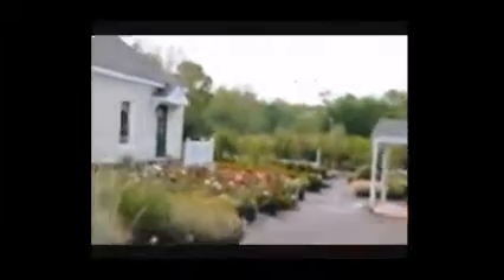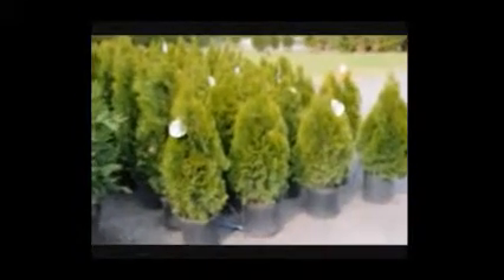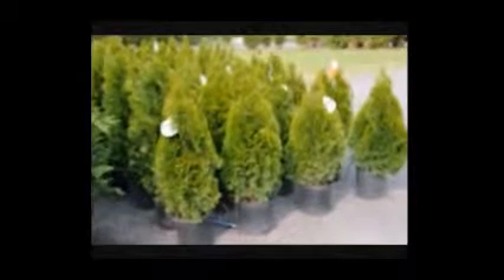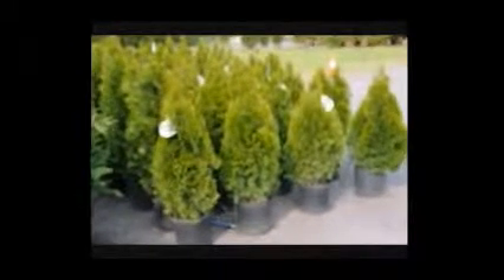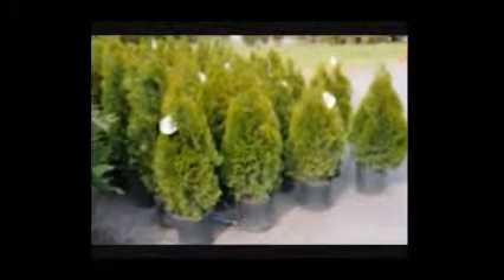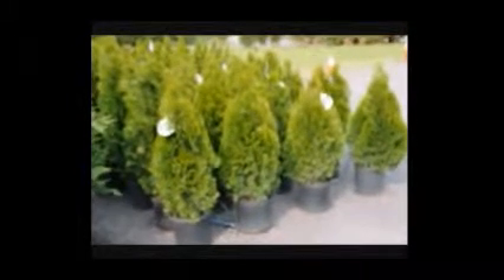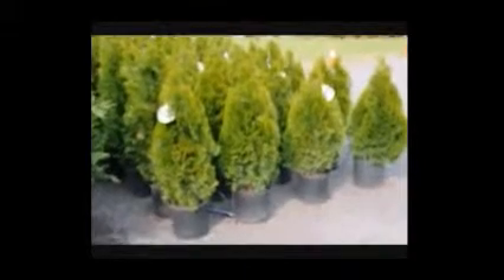This is our back area where we store a lot of material, and this is looking towards our offices and greenhouses. These are Leyland cypresses. The emerald green is a great plant for creating a barrier. The problem with the emerald green is it is not deer resistant. It will grow to 10 to 15 feet with a really beautiful emerald green colored foliage.